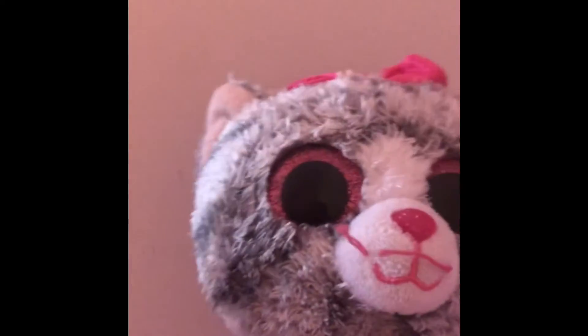Hi guys, today I'm doing a room tour. Don't forget to like and subscribe. I am very excited. Let's start the video — this intro is so creepy.